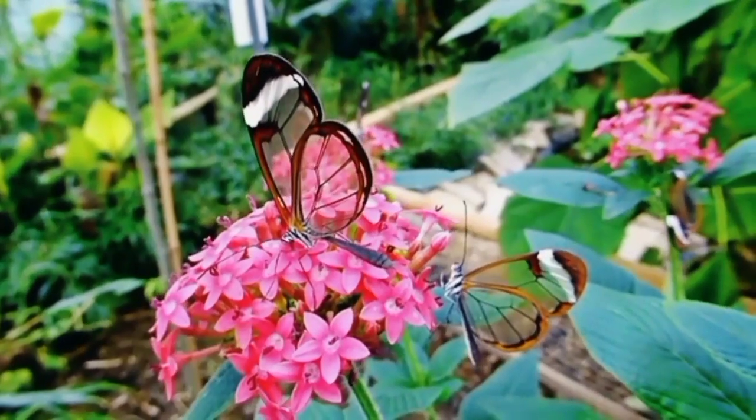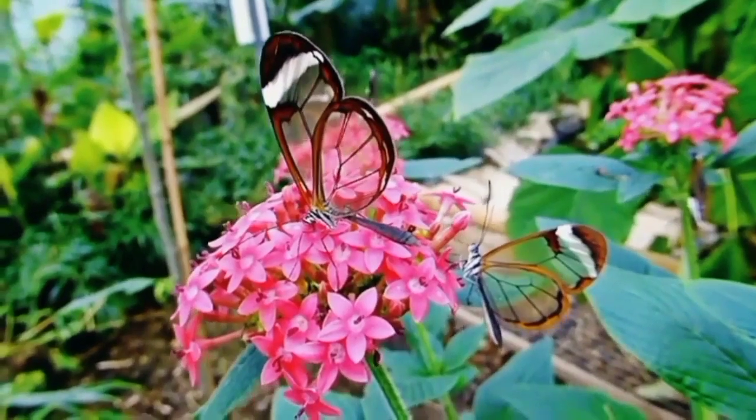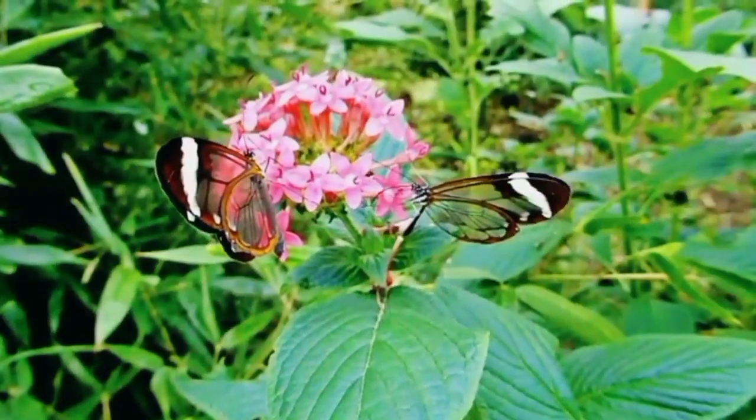Fact number three: butterflies have some surprising buddies. Certain species have a symbiotic relationship with ants, receiving protection while the ants benefit from sweet secretions the butterflies produce.